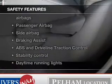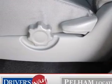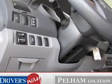Rest assured knowing these top safety components are included: a backup camera, front ventilated disc brakes, curtain head airbags, passenger airbag, side airbag, traction control, and stability control.